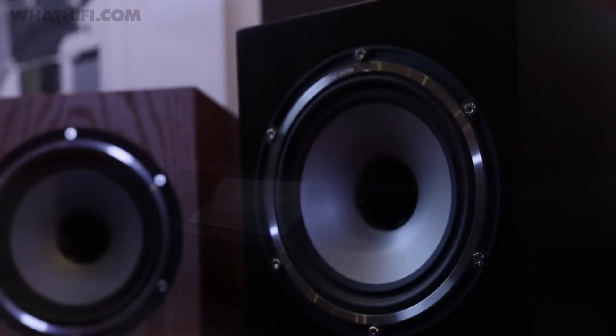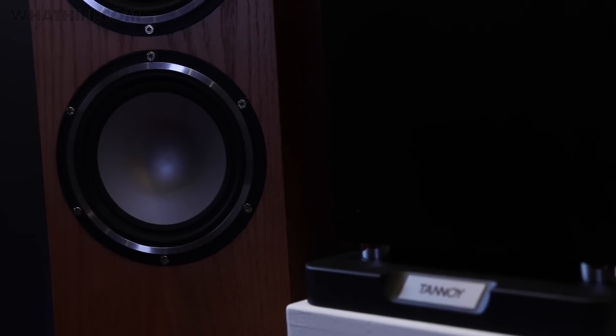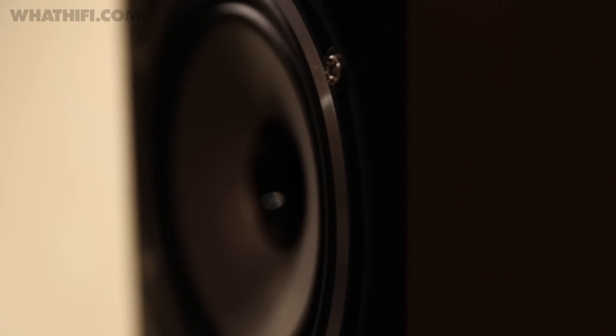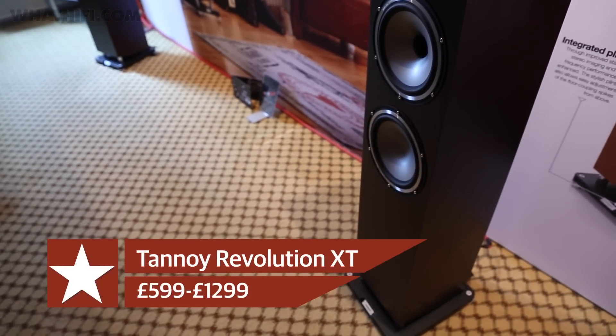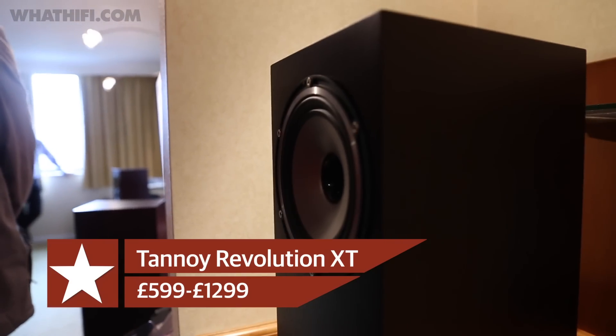Tannoy called its launch at the Bristol show its most exciting new product line-up in recent years, with the new five-strong Revolution XT series. Made up of two bookshelf speakers, two floor standers and a centre channel, the new speaker range is an upgrade of Tannoy's best-selling Revolution range, and sees the introduction of a new dual concentric driver. Available in a choice of dark walnut or medium oak real wood veneers, prices start from £599 for the XT6F bookshelf model.